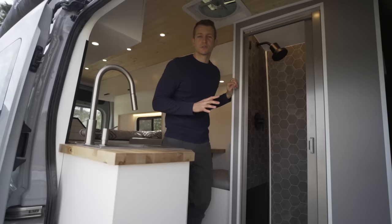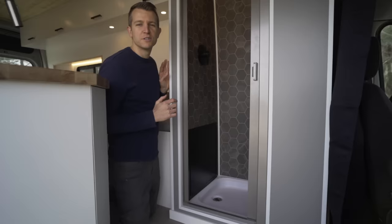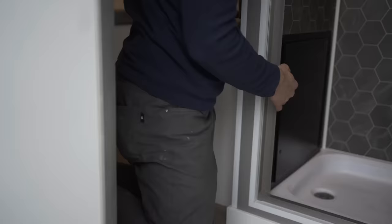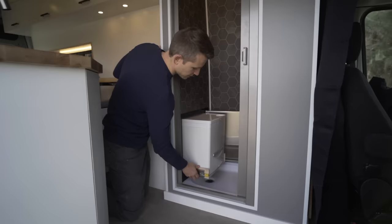We also installed the toilet so that it pulls out into the wet bath and we really think this is a game-changer in the van because it gives you privacy and it keeps everything hidden in this bench seat. We use this stainless steel gasketed access door by AccuDoor. It just opens by turning these — there's one top and bottom. As that swings open, there's locking 500-pound drawer slides with the Cudi composting toilet.